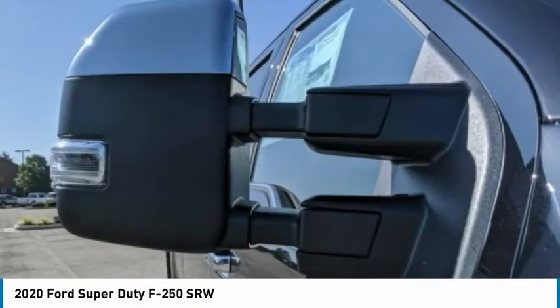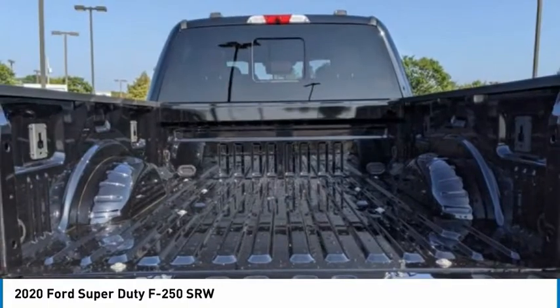This beauty is sure to make you the talk of the neighborhood. So call or drop in for a test drive today. We'll see you next day.